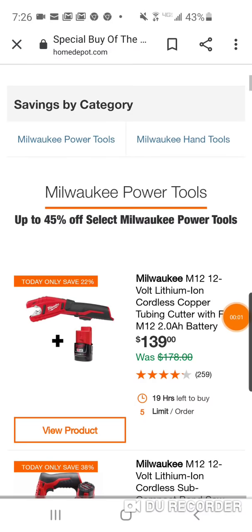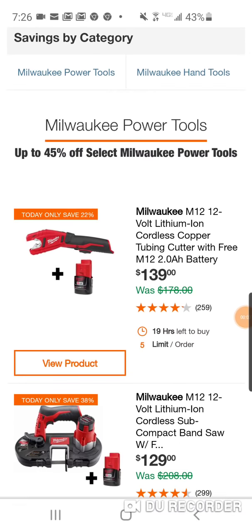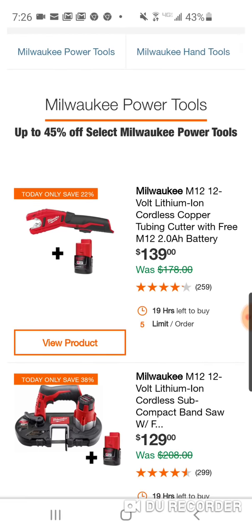Well, it seems like every week we got some new deals from Milwaukee. It would be very irresponsible to buy any Milwaukee tools until you see their special buy today.